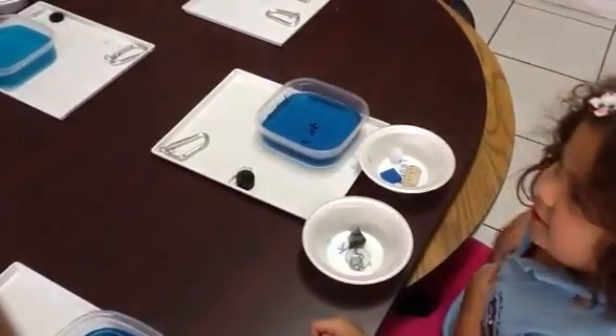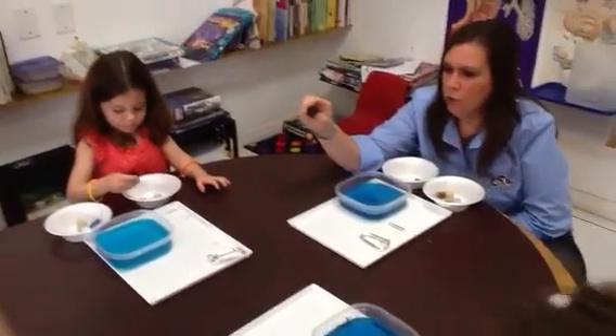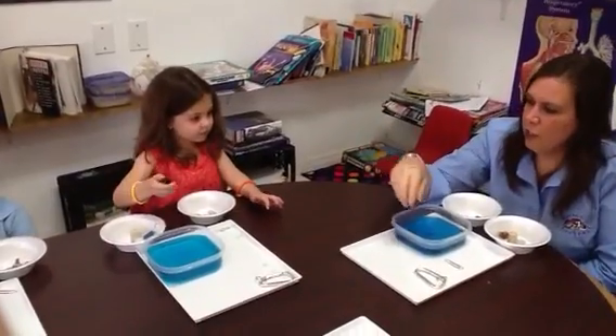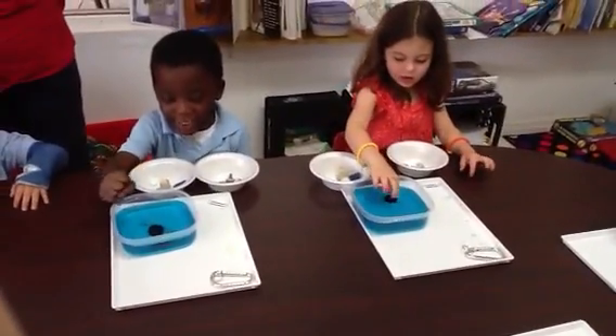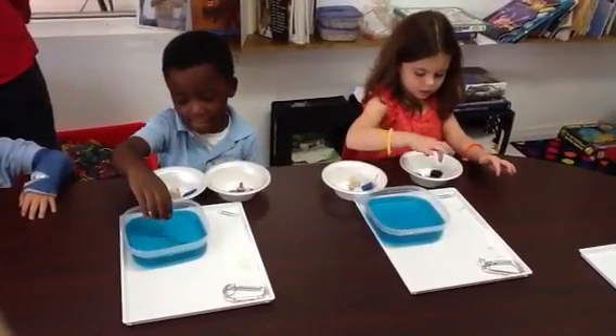Now, you see this? This is a piece of rubber. What color is it? Blue. Go ahead and put it in. Does it sink or float? Sink. So where are we going to put it? S for sink. Good.